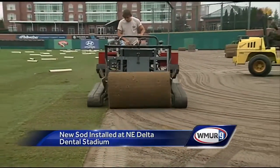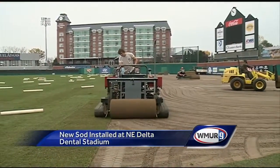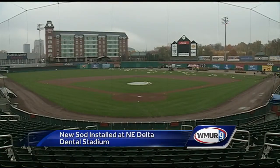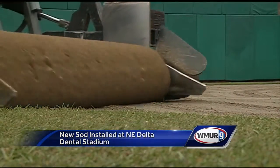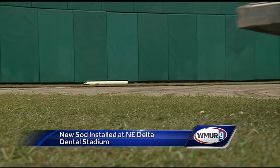For the past five weeks they've been going at it at Northeast Delta Dental Stadium, home of the Fisher Cats, getting ready for next year. Now they are putting down the finishing touches: 90,000 square feet of sod. However, before it could get to this point, there was a lot of prep work that had to be done.